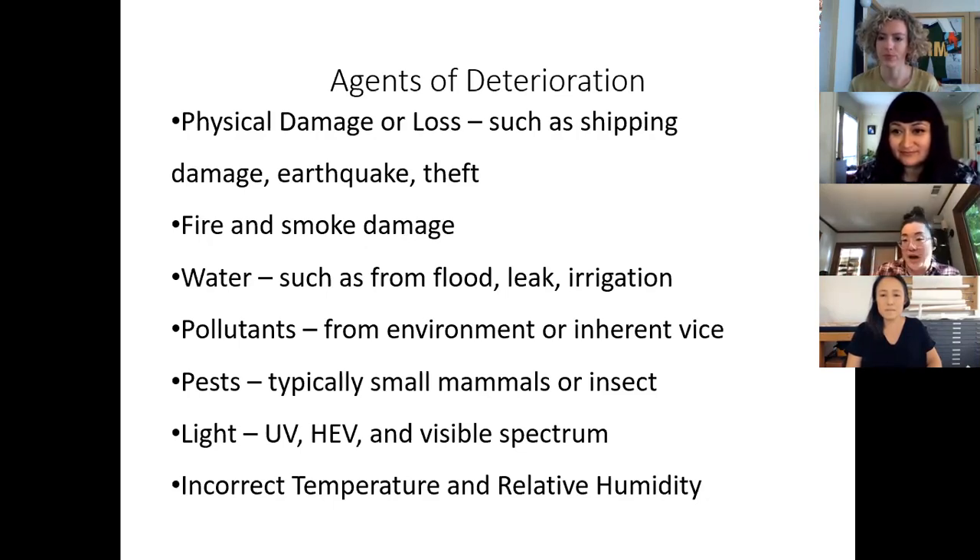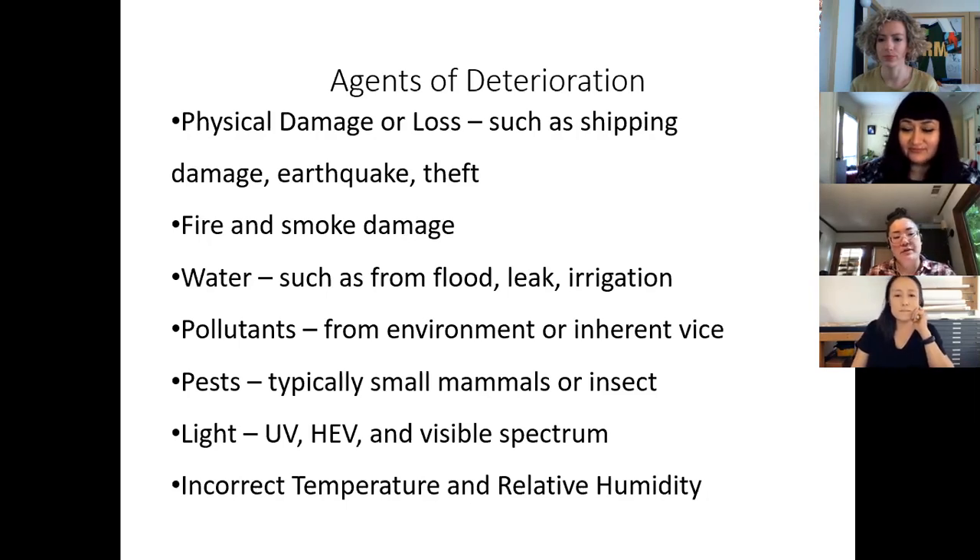Another really important agent of deterioration to consider is pests — both mammals and insects. Also significant are light across the spectrum, and incorrect temperature and relative humidity, or sudden and drastic changes in temperature and relative humidity. Let's go over these last four in a little more detail.